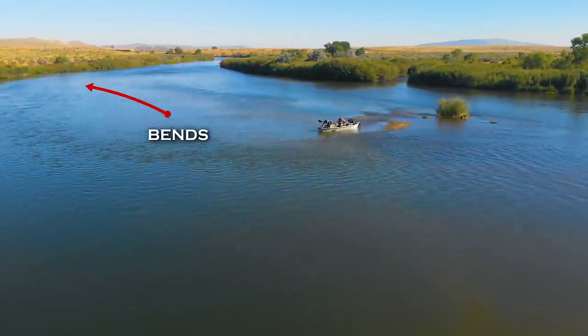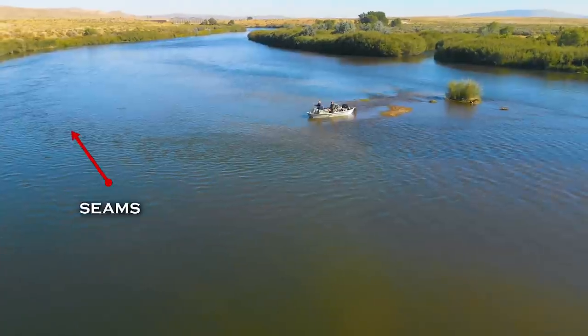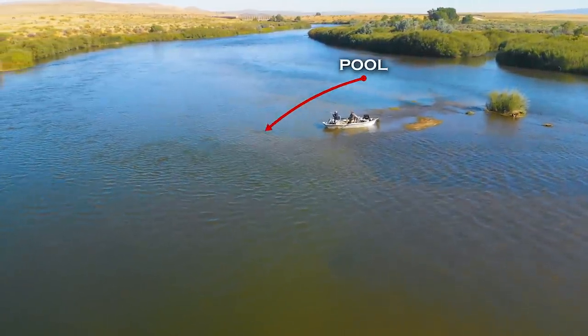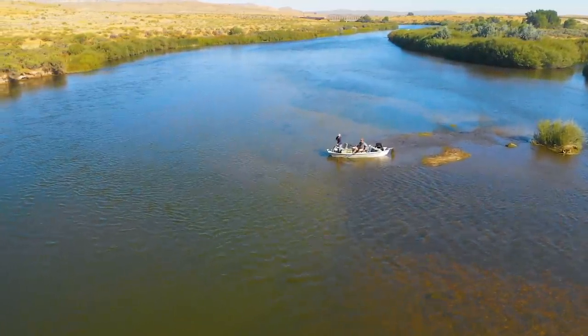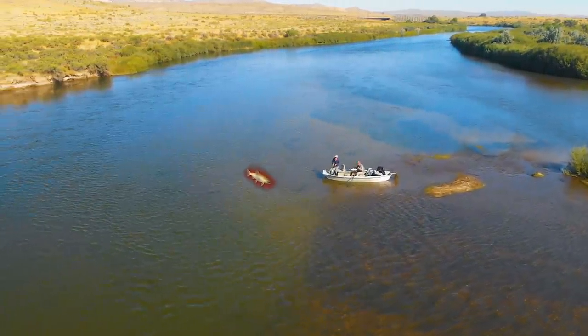Bends in a river almost always make better places to fish. Nice seams form and a pocket of deep water forms a pool because turbulence digs a trench on the bottom. In general, if the water in a bend is flowing swiftly, trout will be on the more protected slower water on the inside of the bend.